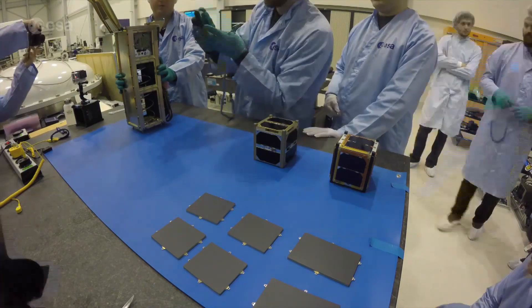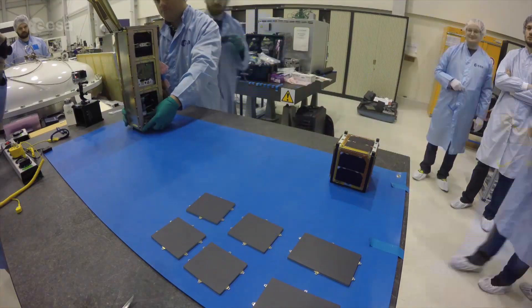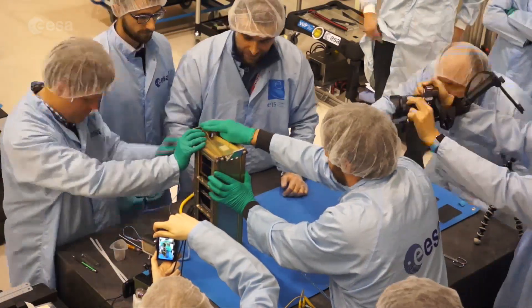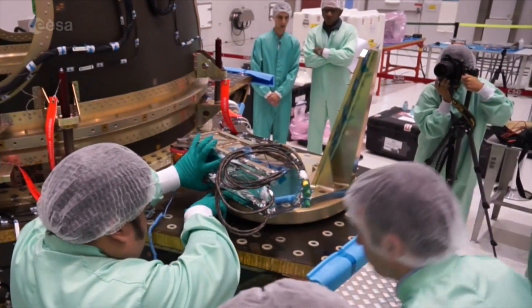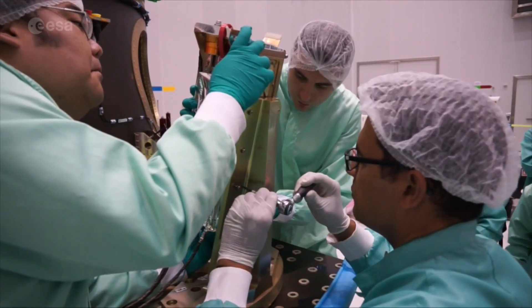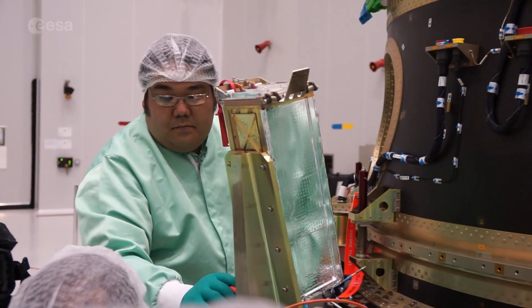The trio was given the green light in January and installed in an orbital deployer at ESTEC in the Netherlands in March. On the 5th of April, in Baikonur, the satellites were integrated onto the portion of the launcher that will be hosting the CubeSats on their ride to space.